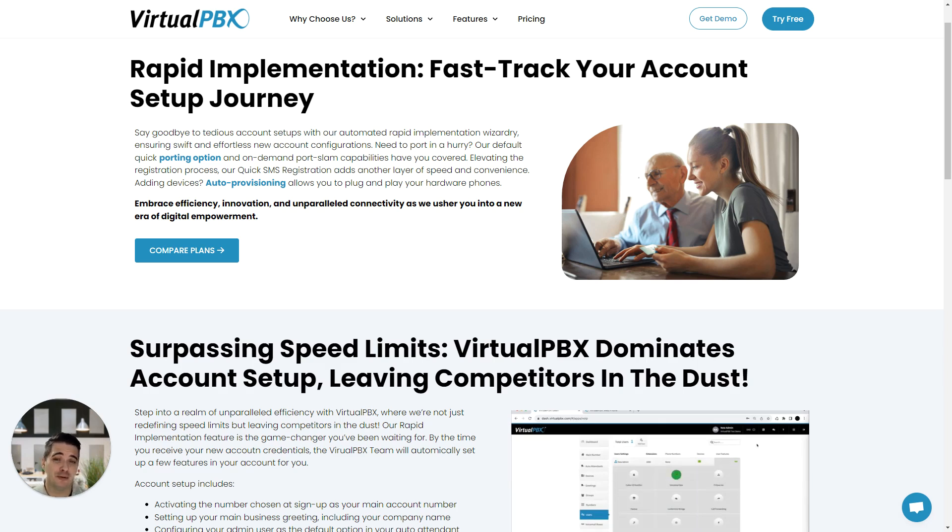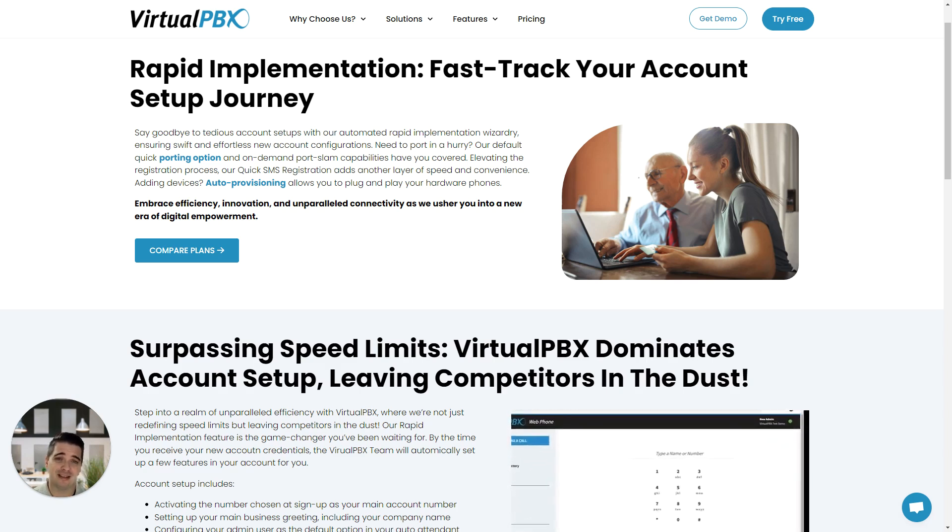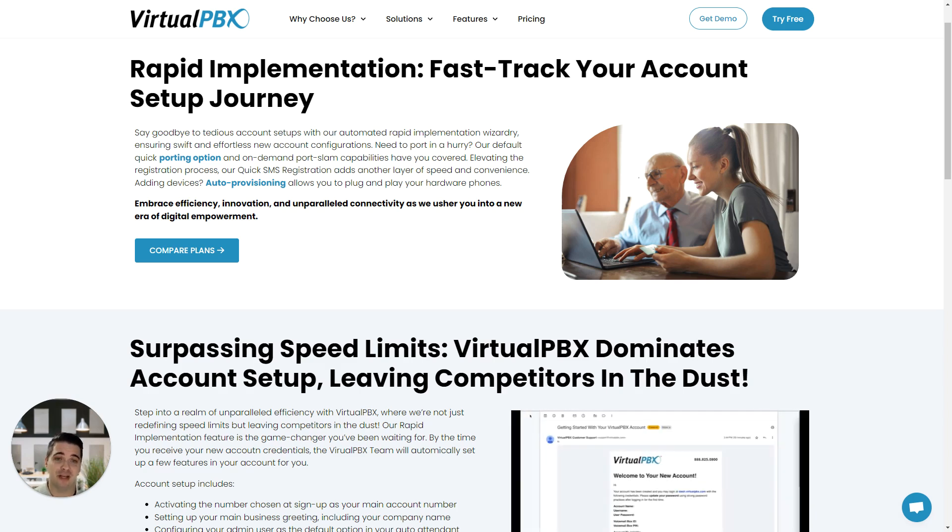If you have an emergency of your own, need to get your phone service up quickly, please visit VirtualPBX.com or connect with me on LinkedIn.